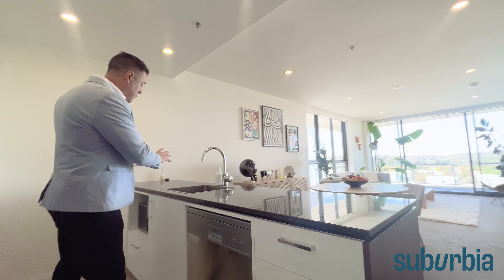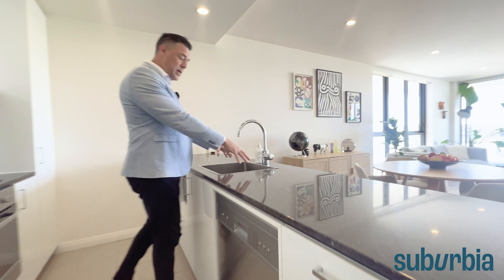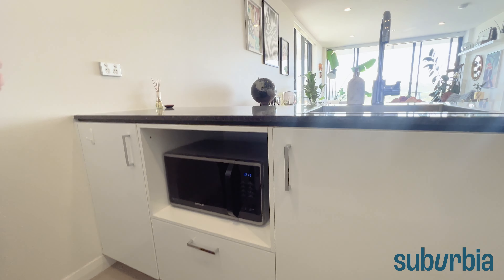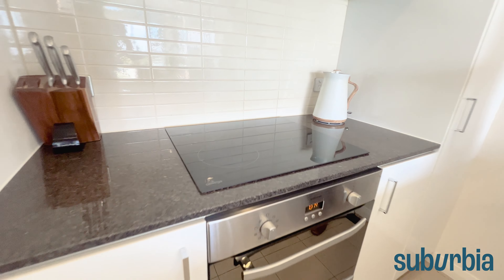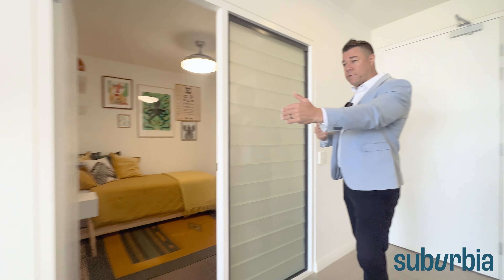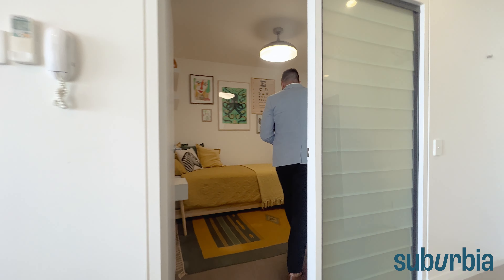Coming on into the kitchen — you've got all the mod cons you'd expect. Stone bench tops with quite a good amount of prep space, a big full-length dishwasher, and quite a big sink. They've been cleverly designed with provision for the microwave underneath so you don't have to have it on top. Over here you've got your full-length pantry with adjustable shelving, your stainless steel appliances with oven, cooktop, and range hood, and just lots of cupboards and storage options — you can never have enough.